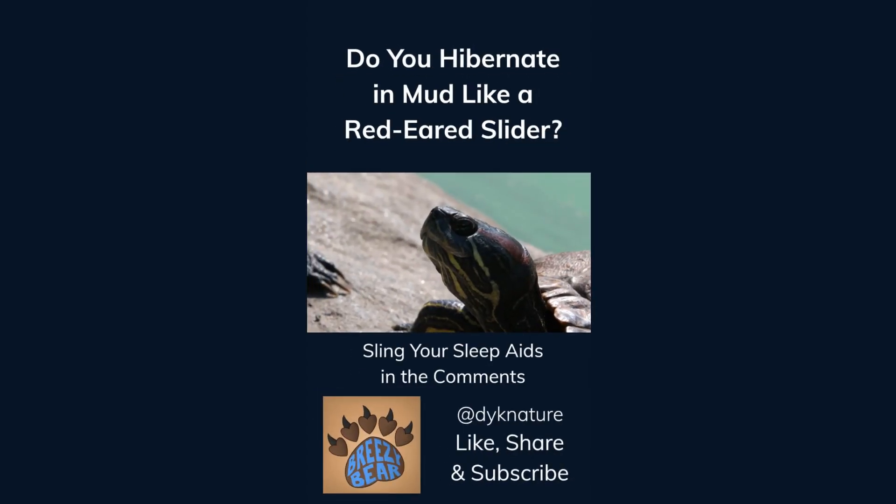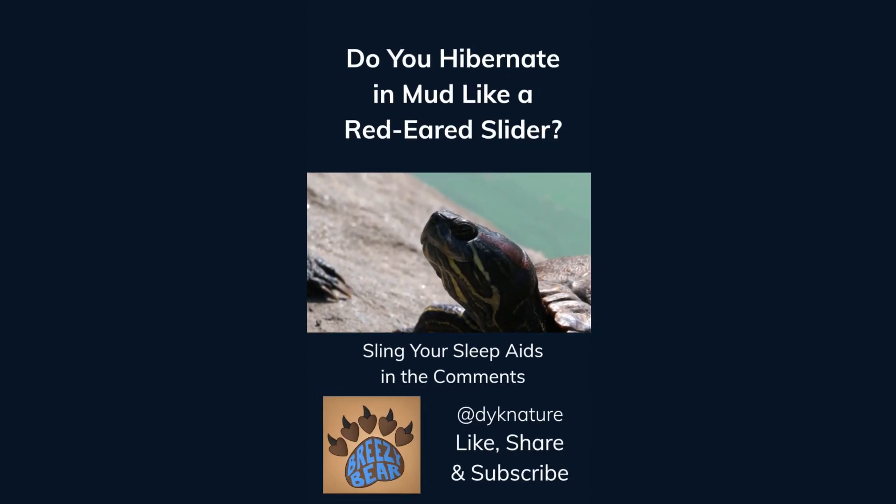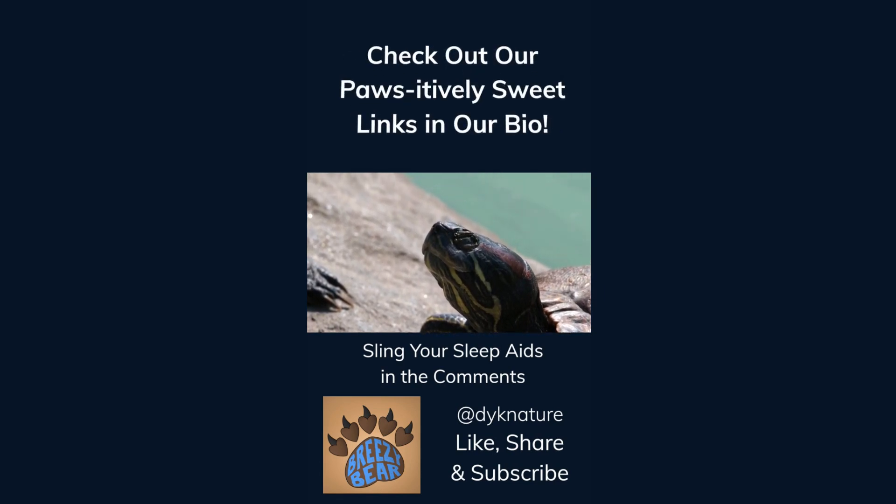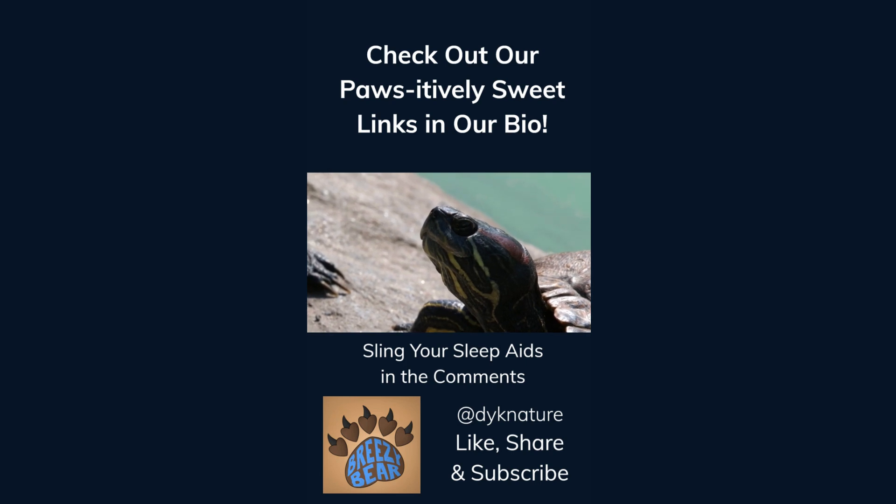Do you hibernate in mud like a red-eared slider? Sling your sleep aids in the comments. Like, share, and subscribe for more facts, and check out our affiliate links in our bio. We think you'll find them positively sweet.